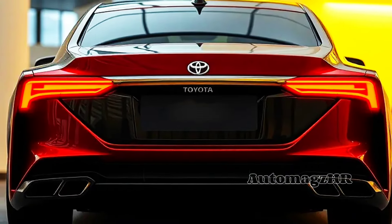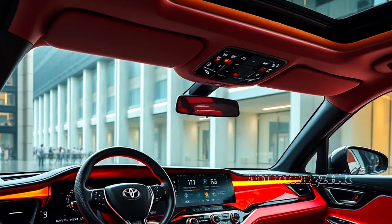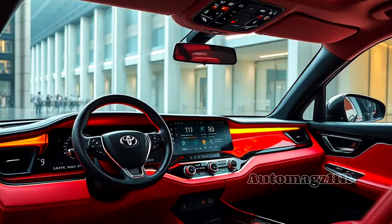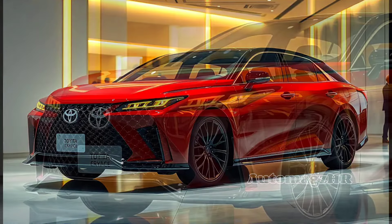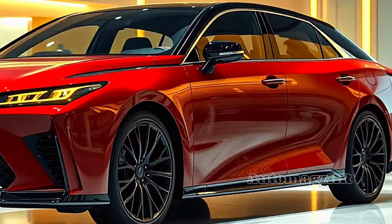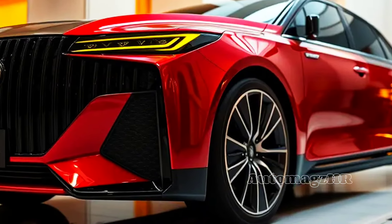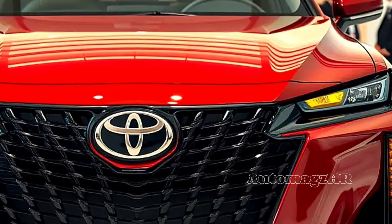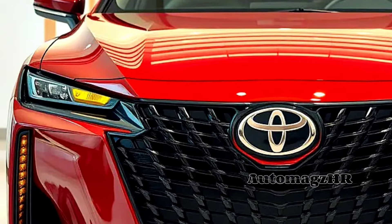Hey automotive lovers, today we're going to discuss one of the most anticipated sedans of the year: the 2025 Toyota Camry. A car that not only offers comfort and style but is also environmentally friendly. This popular car now has a bold new look and great features. Toyota has decided to focus solely on a hybrid powertrain, making it a more environmentally friendly option without sacrificing performance. Ready to explore the latest innovations from Toyota?